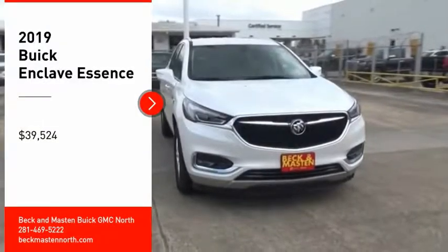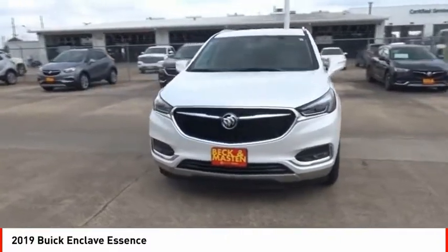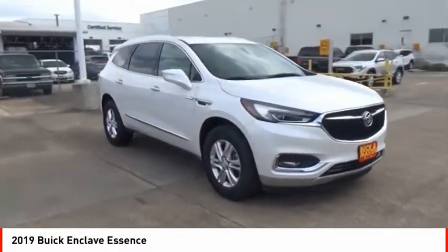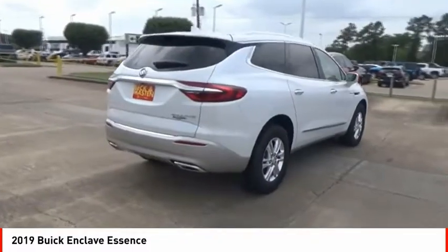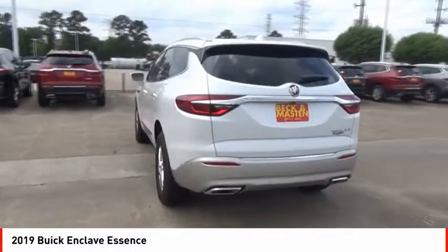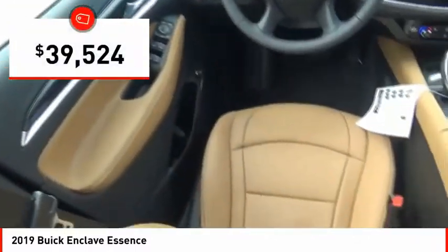Looking for the right vehicle? Check out the 2019 Enclave. The Enclave offers three rows of seats, standard, with seating for up to eight passengers. Not only is it roomy and stylish, but Buick really did its homework on this vehicle. They did not cut any corners and it is priced below $40,000.